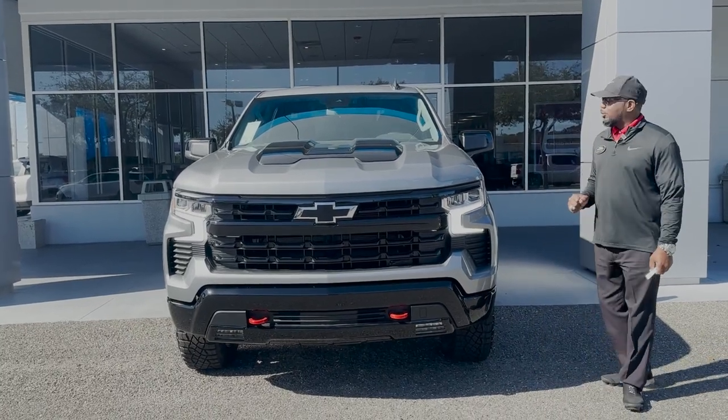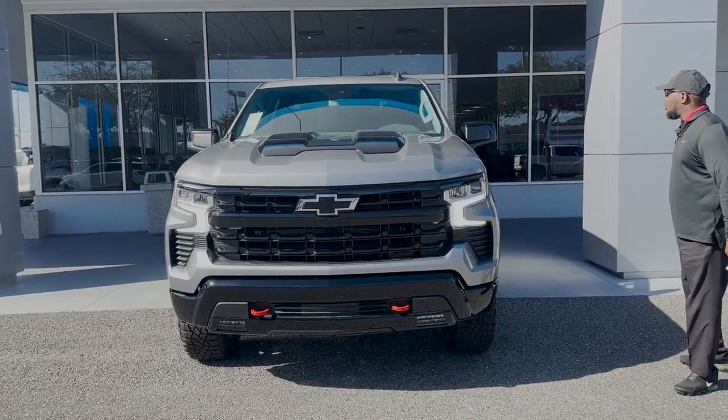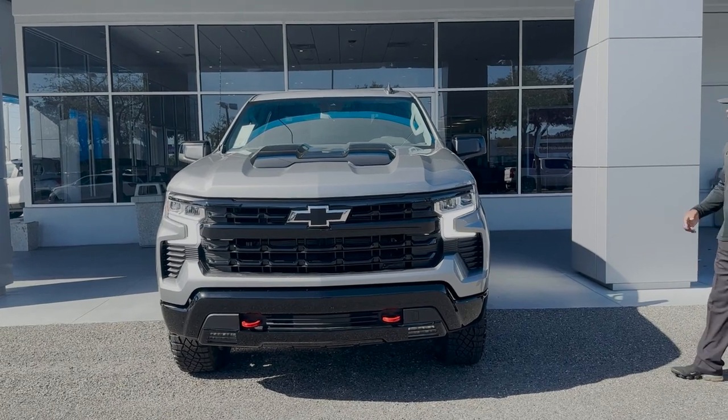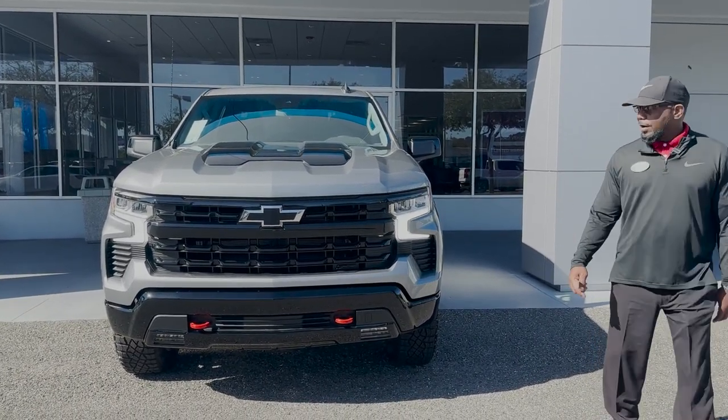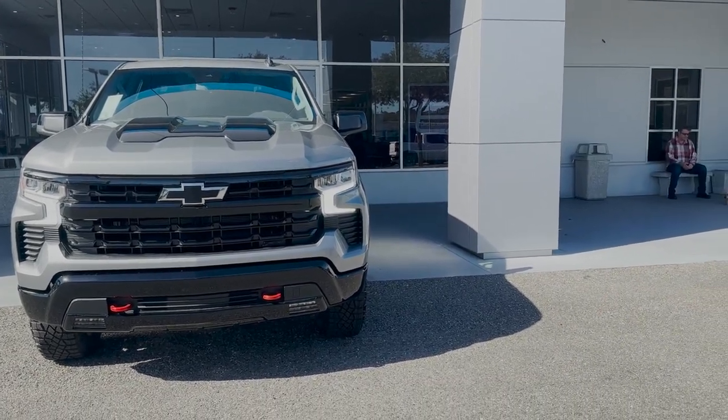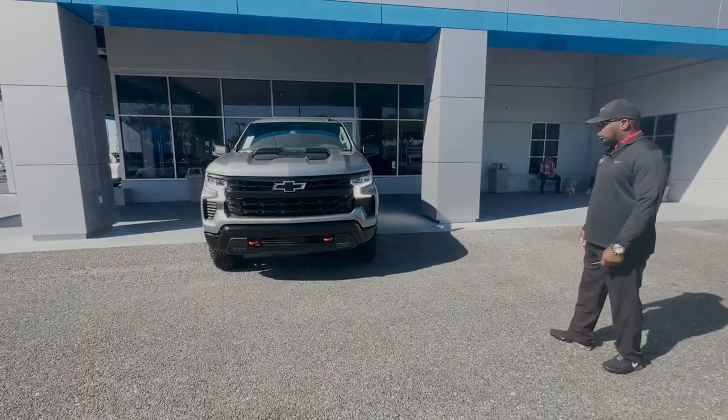Today we have this 2023 Chevrolet Silverado with the Z71 and the Trail Boss Edition. The Trail Boss Edition is very nice and has the factory lift right from General Motors.